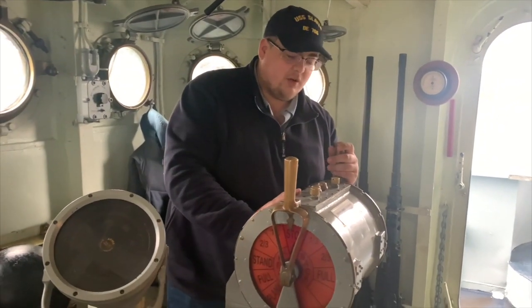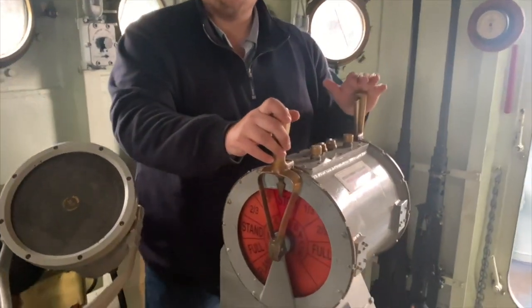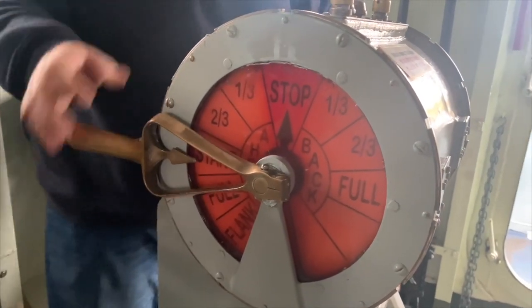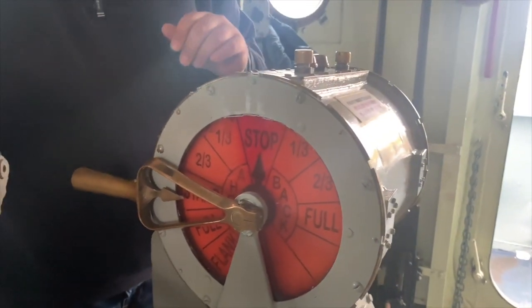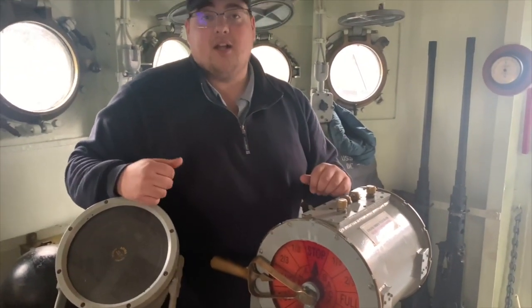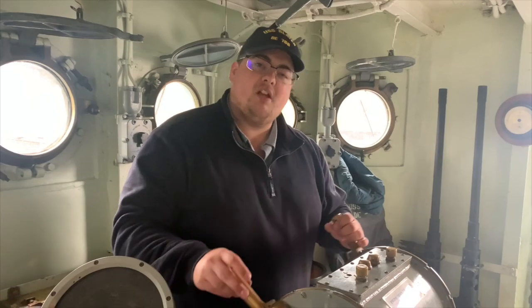We do have our engine order telegraph. This will indirectly control the speed of your ship. Once you have it set, you send a signal down to the engine room a few decks below. The engineer is going to hear some bells going off and there's a similar device down there. They check to see how fast or slow we want to go and then adjust our speed, but it might actually be a couple of minutes until you see the ship going faster.